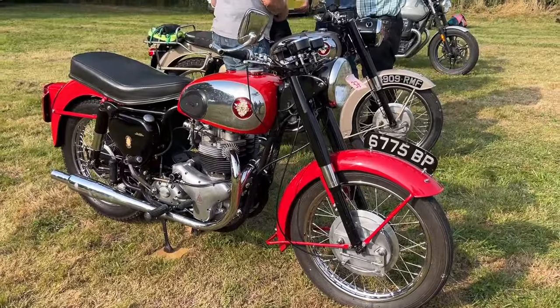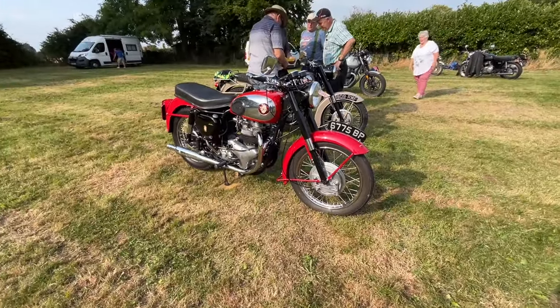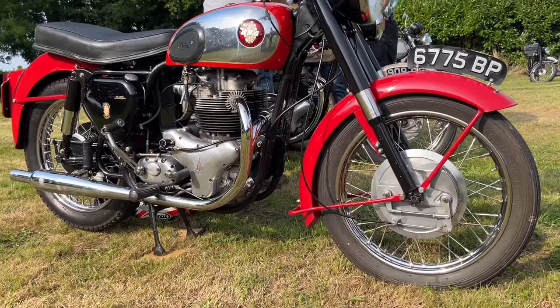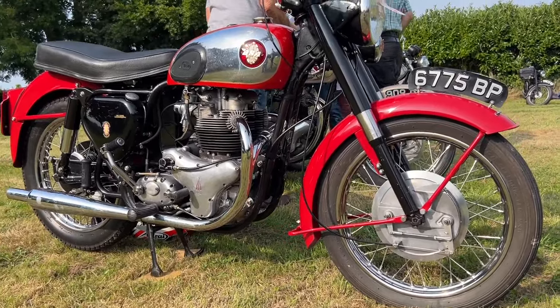What follows next is just a couple of videos from the East Sussex BSA Owners Club. Debbie and I got to meet them and check out some of their bikes.